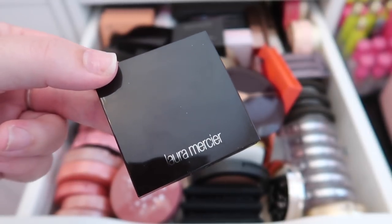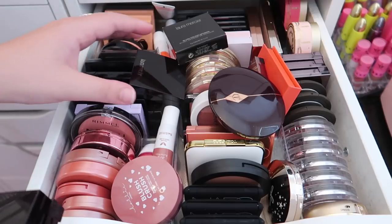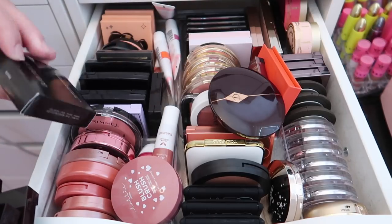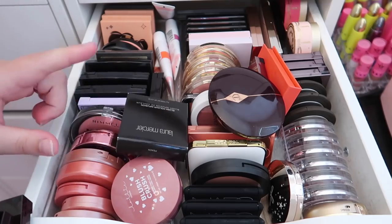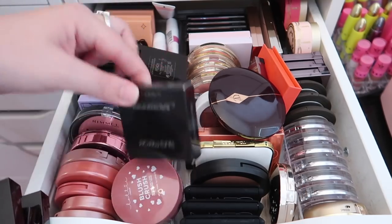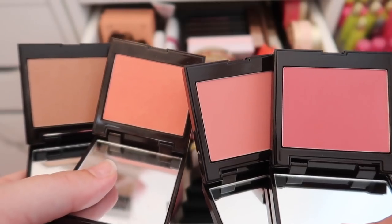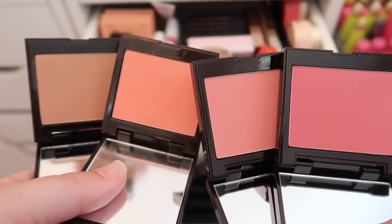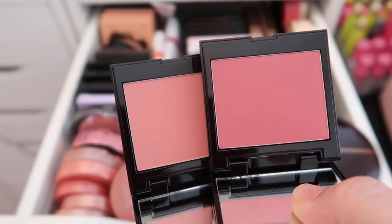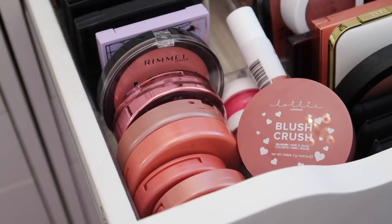I have a lot of Laura Mercier blushes sitting on top — I just got a lot of these in PR, so I'll be keeping them. I do have a duplicate in the shade Peach, so I'm decluttering that brand new one. I'm keeping four Laura Mercier blushes: Fresco, Peach, Rosé, and Sangria.